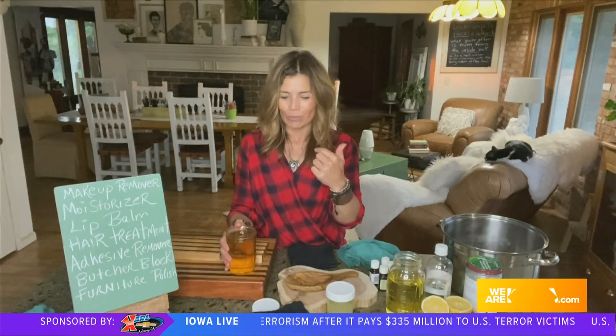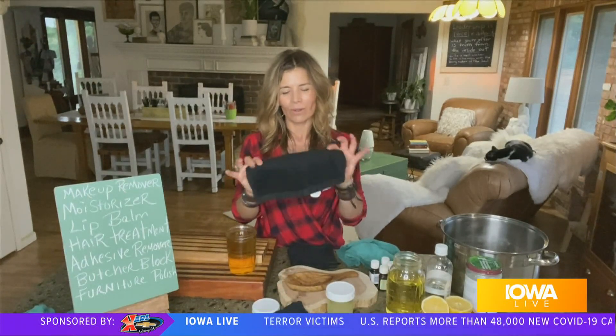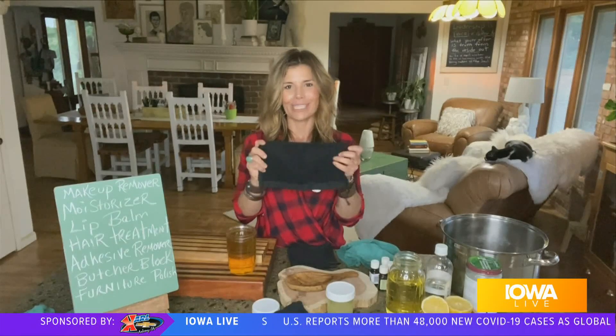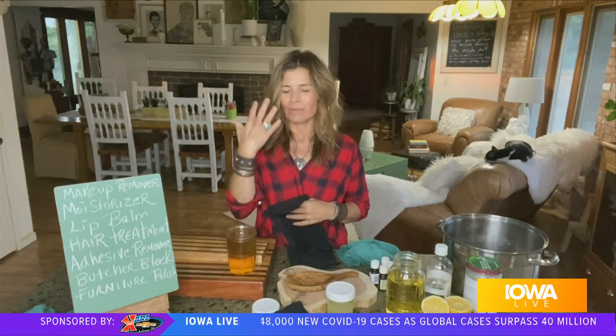It also makes for a really excellent makeup remover. I use it all the time. I'll just gently rub some all over my face and then wipe it away — I have some dark cloths on hand for that — and it really does a beautiful job of removing heavy makeup and all of it. Normally I'll get a big thing of olive oil and split it out.